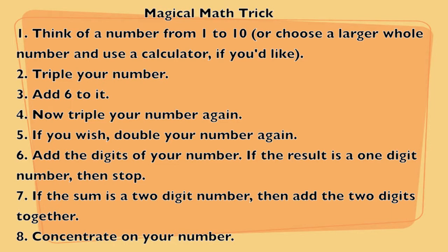Okay, you got it? Now add 6 to it. Add 6 to your number. Got it? Now triple your number again — multiply it by 3, tripling your number. All right, you got it? If you wish, double your number — multiply it by 2. Okay, you got it? Now add the digits of your number together. For example, if you had 25, you would add 2 plus 5. If the result is a one-digit number, then stop. If the sum is a two-digit number, then add the two digits together again.